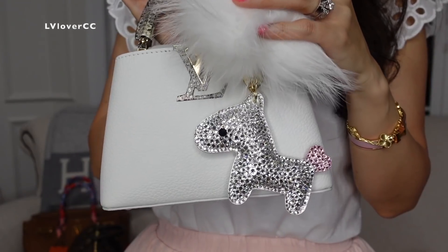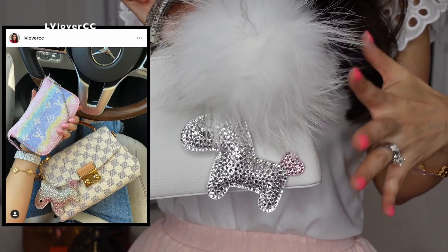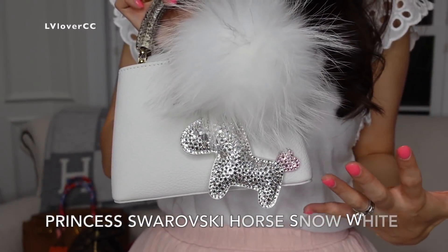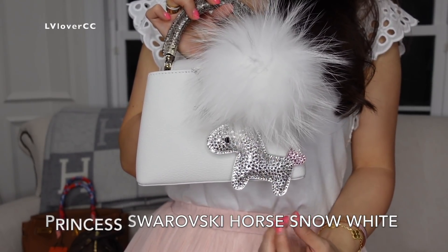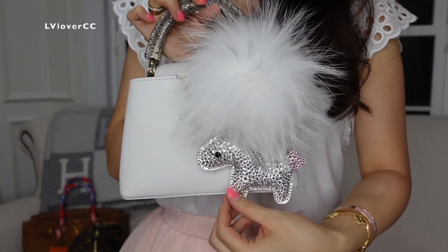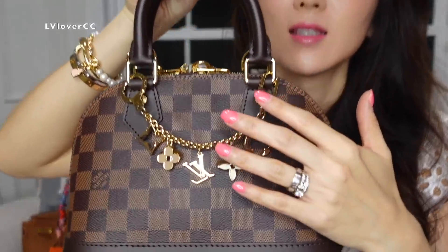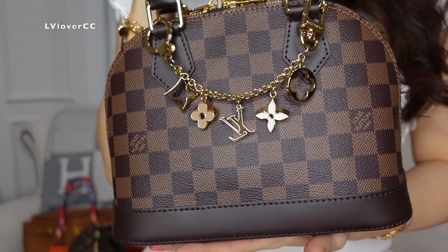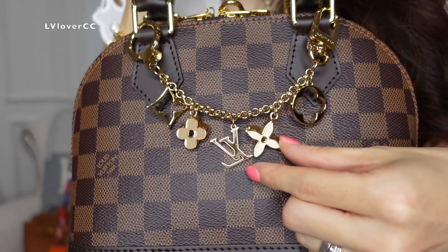My second favorite is another horsey — I love every single one of her horses, that's why I got so many in different shades. But this set is another perfection: Snow White, white crystals. I just love that silver patent on the back and this fluffy white pom pom. And my third favorite is from LV — this bag charm is so classy and I don't know why it took so long for me to get it.